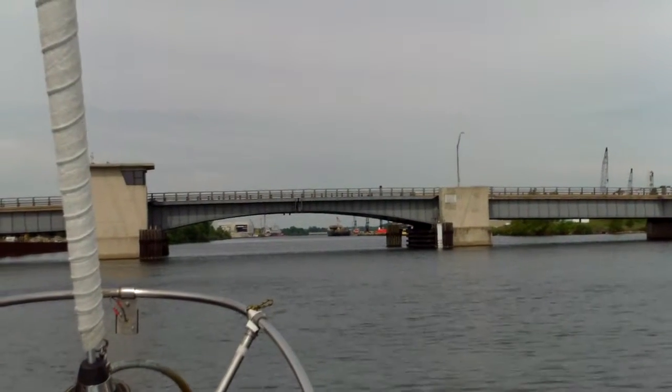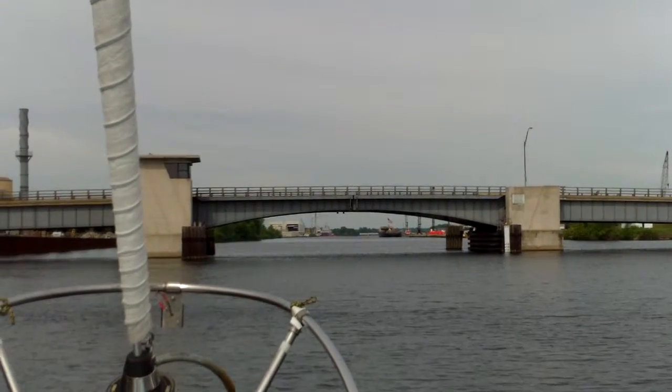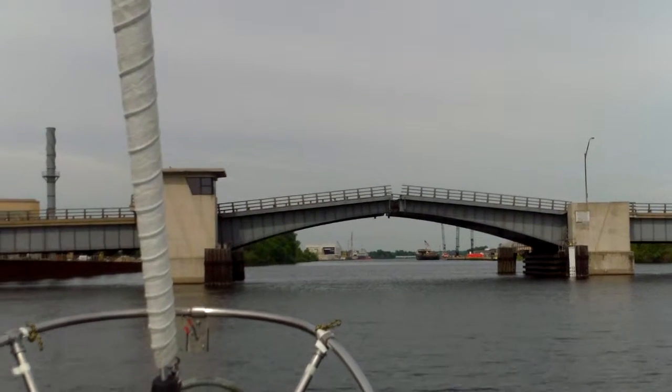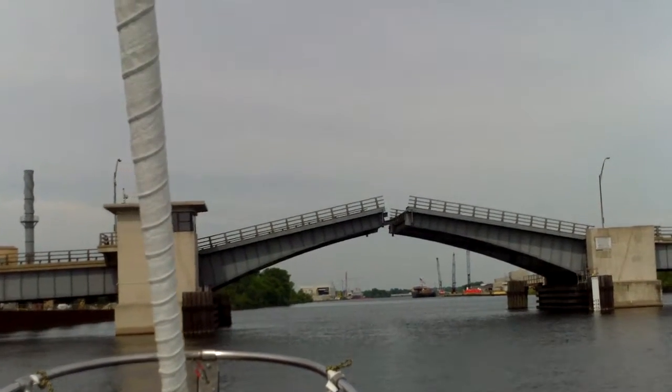Now we're gonna watch the bridge go up. I'm on my uncle's boat, the Underdog — it's a race boat — and it's a little windy out here.